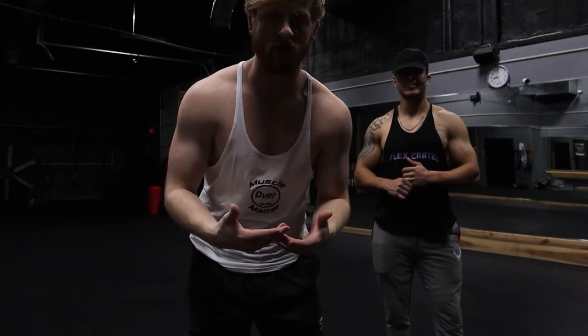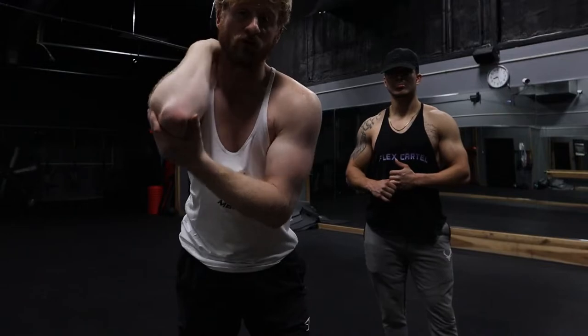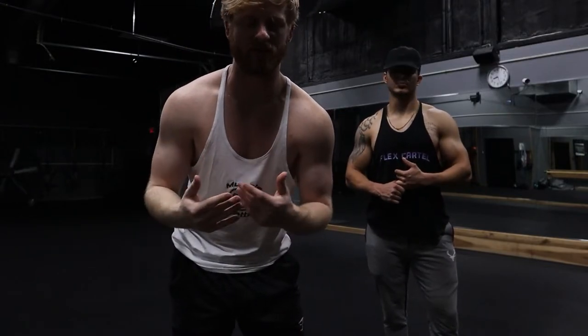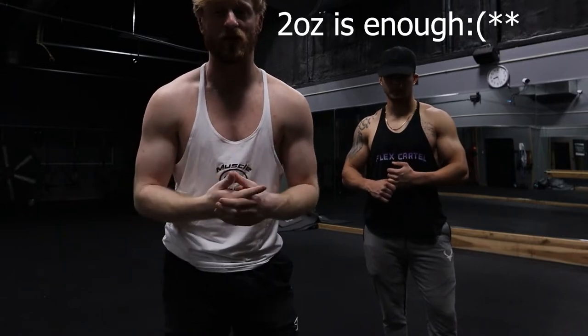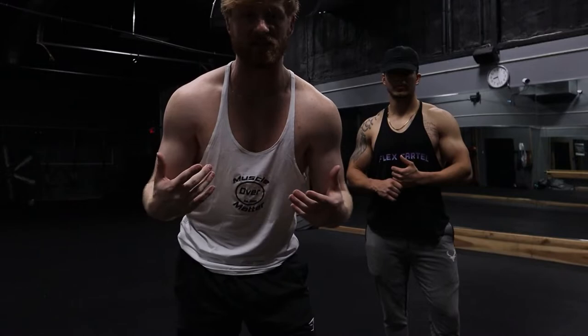They're $29.99 for a pack of 12. You can use code PANK20 to save 20% off. I would say they're worth it just to pick you up instead of drinking all those ounces — like C4s, Bangs, all that — 12 ounces, sometimes that can be a lot. These are only 2 ounces.